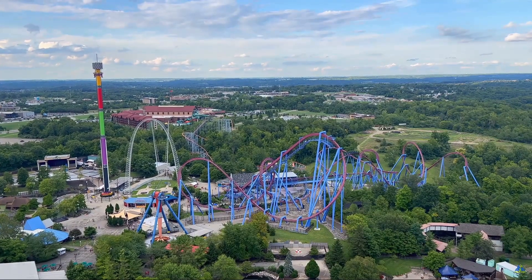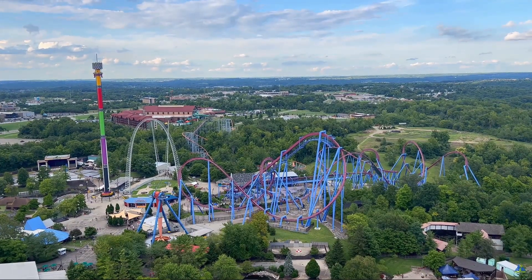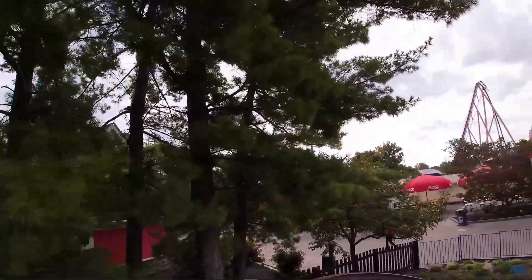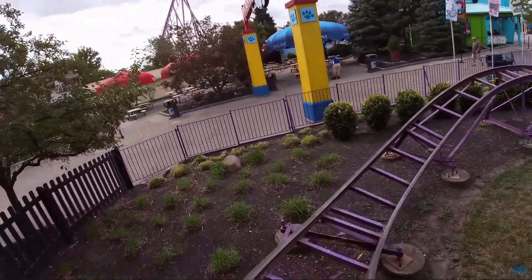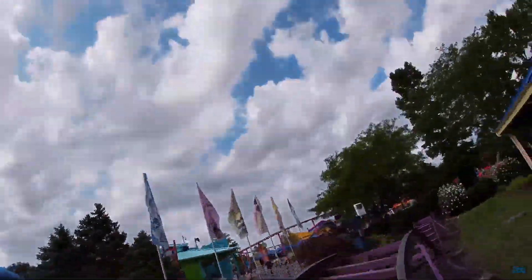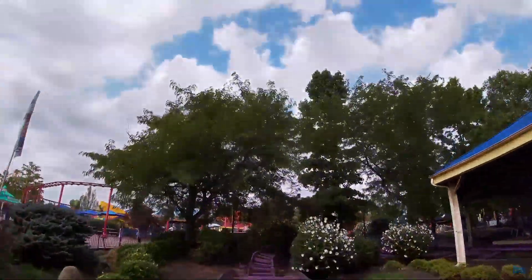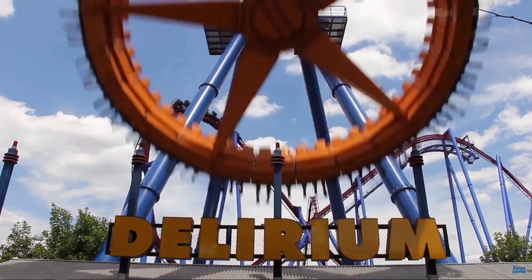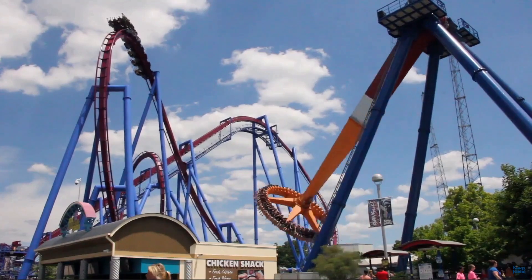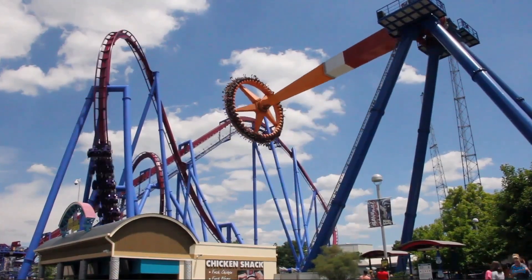Starting off our list in the 20th spot is the Great Pumpkin Coaster. I don't think I need to explain why this is in last place — it's a kid's roller coaster and stands at a height of 10 feet, so that explains that. In the 19th spot, I have Delirium. This is very low because there's Max Air at Cedar Point, the exact same ride.